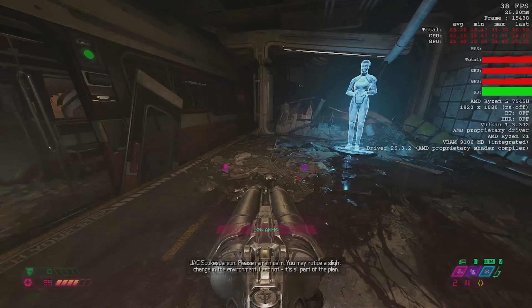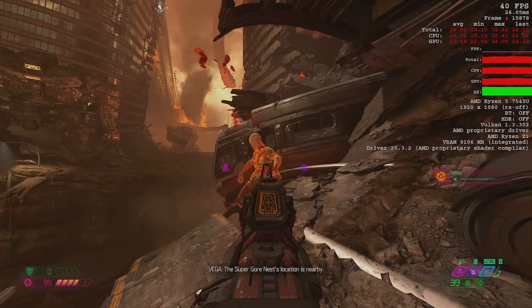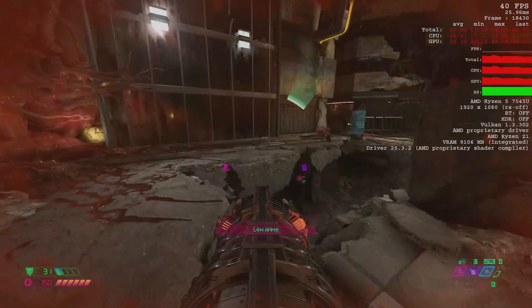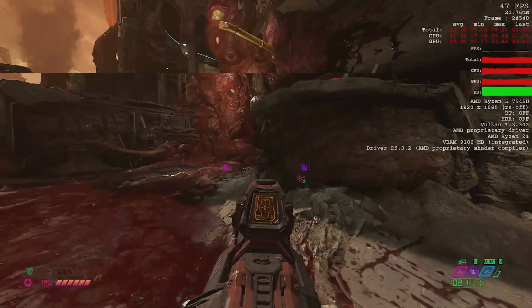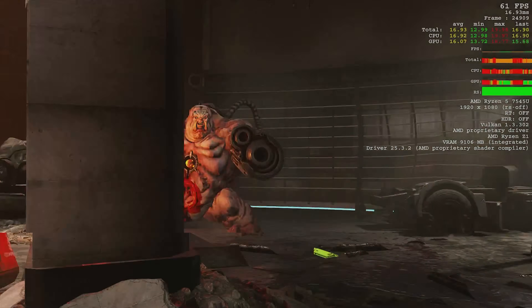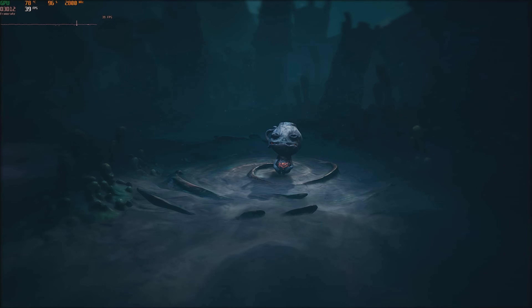Let's see if we can run Doom Eternal on medium — it's kind of a maybe. Medium looks really good though, and actually this game looks good even on low; the id Tech engine stuff is just really good. Doom feels pretty good even at 30 FPS, and we're seeing 36 to 40 and not really dropping below that. On low we're getting into the 40s and 50s, so that's nice. This game is totally playable — I picked this area because it's one of the most demanding, and yeah it feels good.